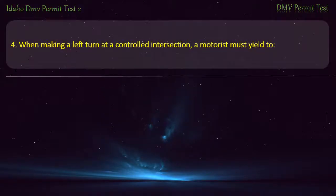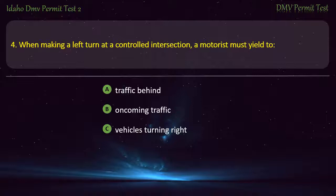Question 4. When making a left turn at a controlled intersection, a motorist must yield to: A) Traffic behind, B) Oncoming traffic, C) Vehicles turning right, D) Vehicles on the right. Answer: Oncoming traffic.